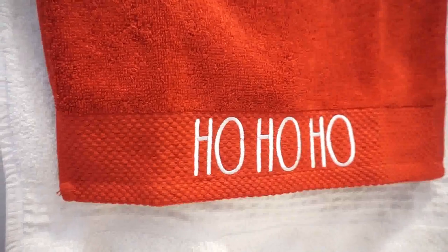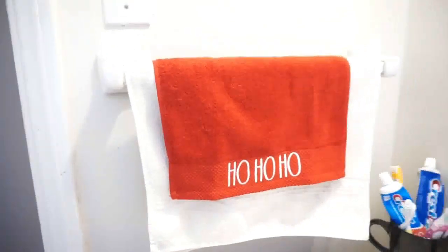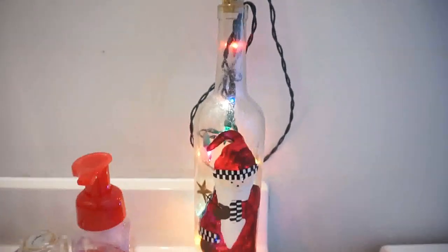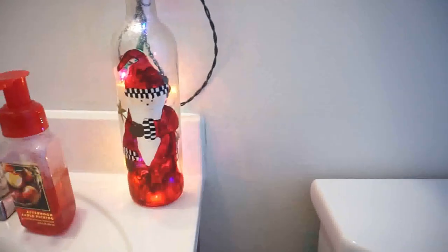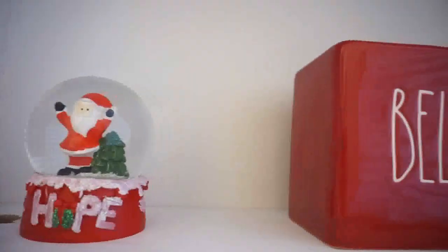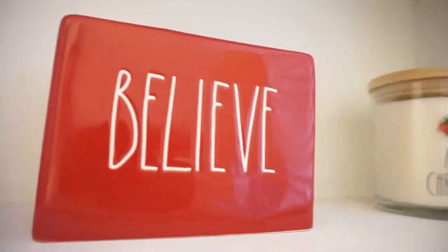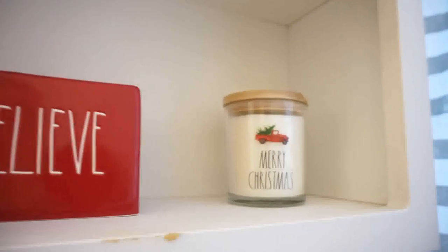I decided to decorate my bathroom this year, so I added the 'Ho Ho Ho' holiday towel from HomeGoods. This little wine bottle with the lights is actually a baby shower prize I got several years back. This piece from Dollar Tree is actually supposed to be a toothbrush holder, but I don't use it as that. The Merry Christmas candle is from HomeGoods.